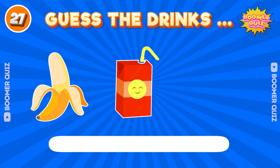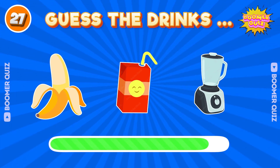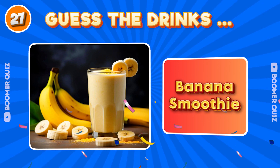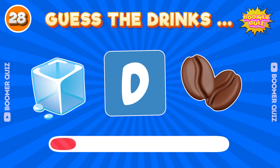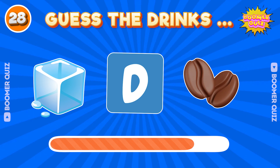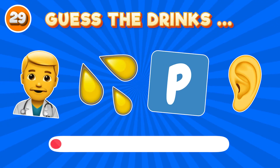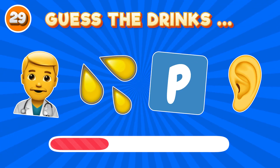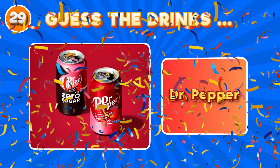Number 27. Guess the drink name? Banana smoothie. Number 28. Guess the drink name? Iced coffee. Number 29. Guess the drink name? Dr. Pepper.